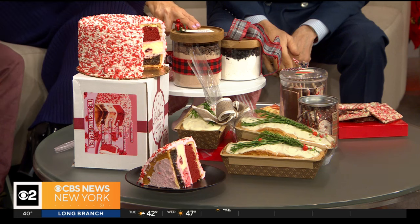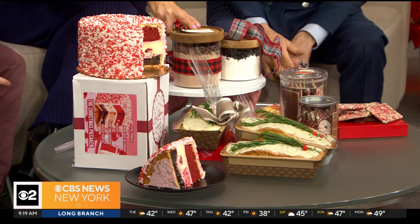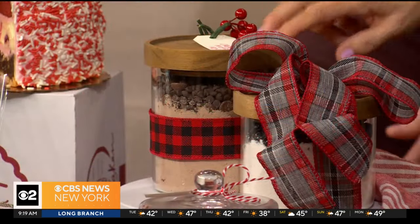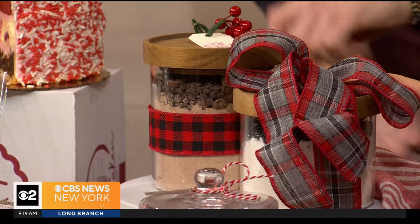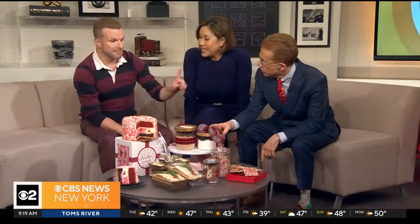Why not do a morning-after mix? Especially for a hostess, something like muffins — blueberry or chocolate muffins — with a ready-to-go recipe inside. How hard would it be to make these muffins? You can actually take a boxed muffin mix and put it in there. That's the easy part — it's the thought that counts.